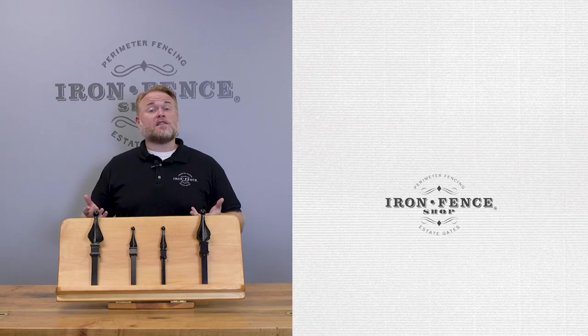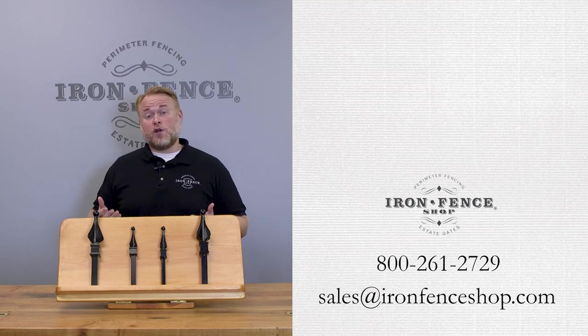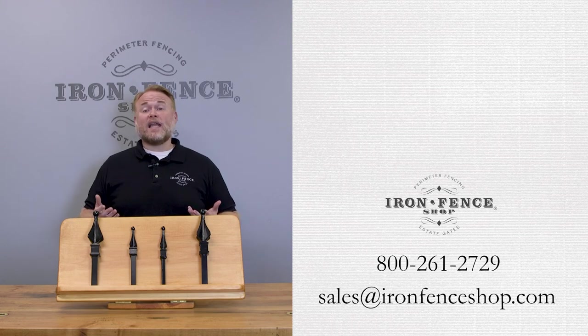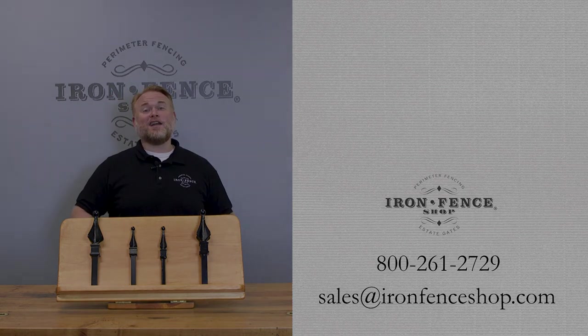Hopefully this helps you in choosing the walk gates that will work best for your project. Be sure to check us out at ironfenceshop.com. Want to see real-world examples with the larger driveway or estate gates? Check out this video we did. If you have any other questions, you can shoot us an email at sales@ironfenceshop.com or give us a call at 800-261-2729. We look forward to hearing from you.